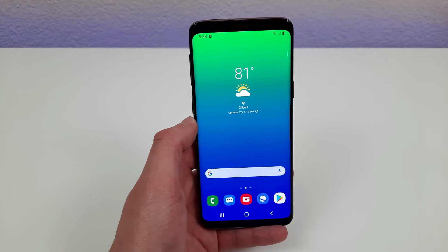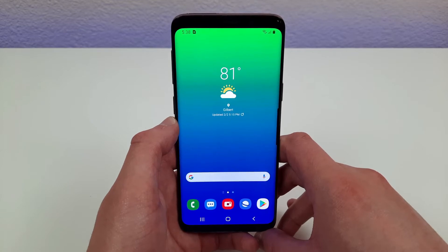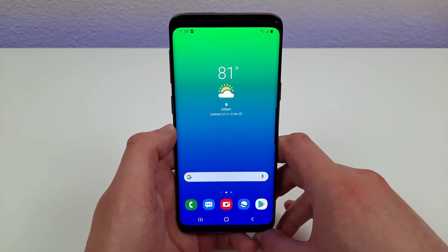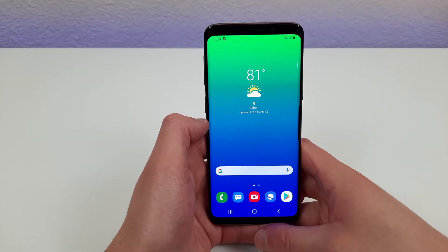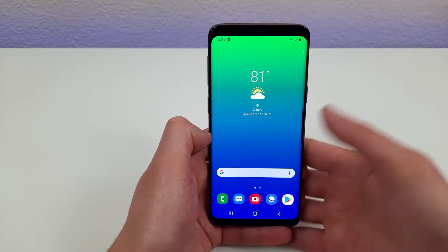The first reason to buy this phone in 2021 is the price. This is the flagship phone that at one point was the top of the line as far as Samsungs go, but these days you can get this phone factory unlocked for GSM carriers for under $300. This is a great value because for all that it provides, it's very unlikely that you're going to find a brand new phone in its price range that matches its performance and features.